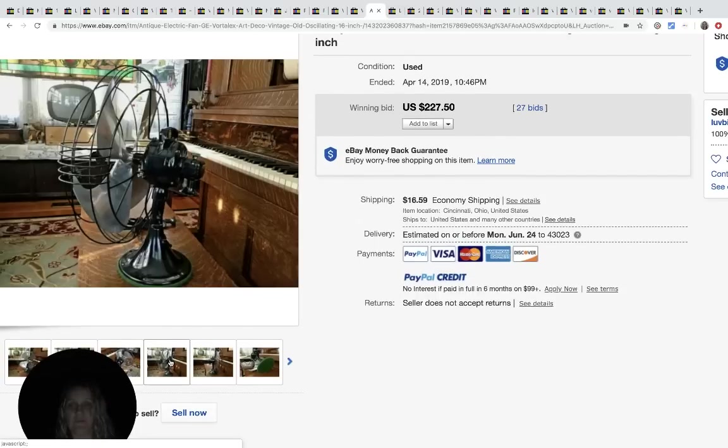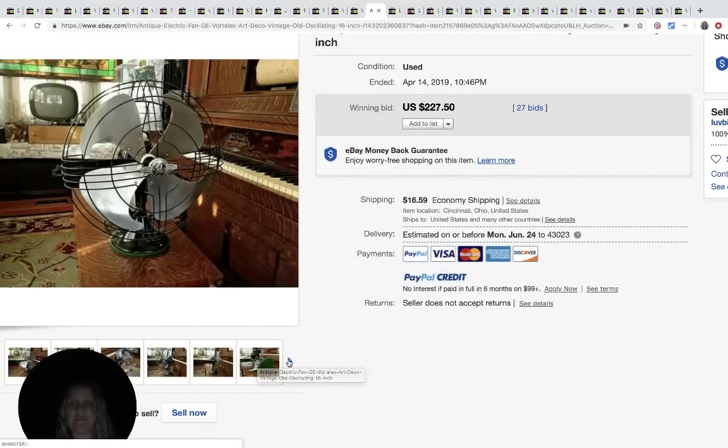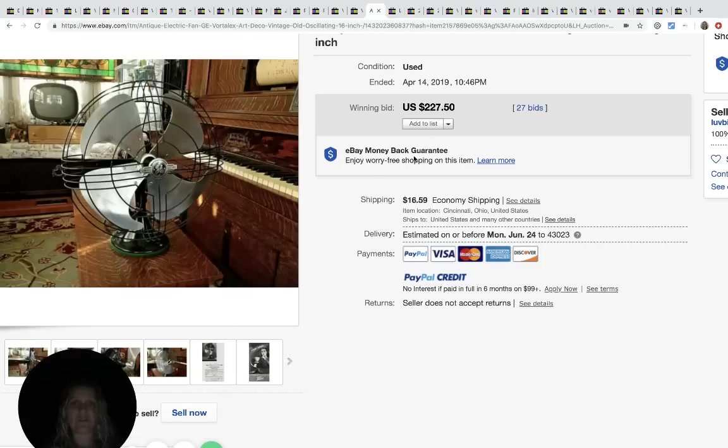This cool vintage fan - my husband actually has one of these and still uses it. I'm terrified of them though - if you stick your finger in there it's just scary. It sold for $227.50 with 27 bids plus shipping.